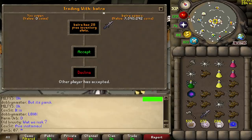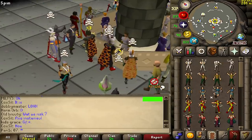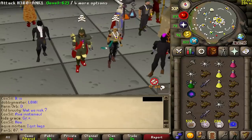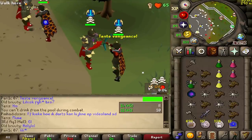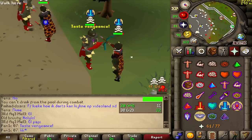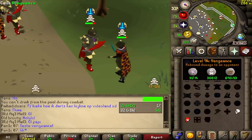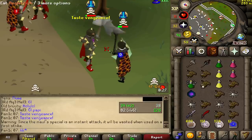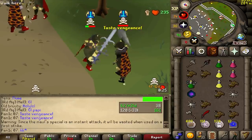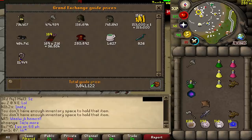Another AGS donation from our boy Batra — means we're now giving away two AGSs in our Discord. Remember to like, sub, comment — I'll leave a link down below. Good fight, unlucky — another 3.04 mil.